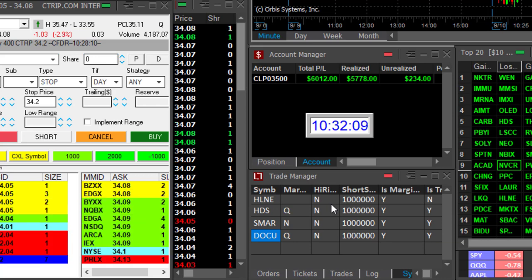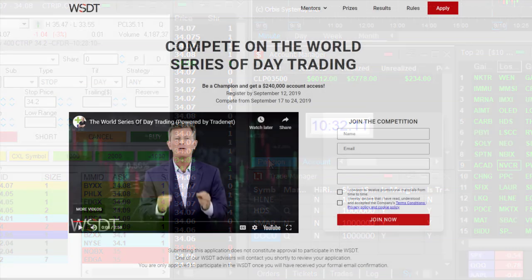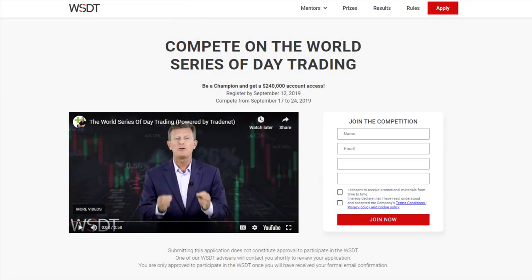Just a reminder, traders — we do have the World Series of Day Trading coming up real soon. You can sign up in the link below this video for our greatest ever competition, where thousands of traders are going to compete with demo accounts and the winners get funded accounts. You will get funded with up to $3,000,000. It's a free competition, it's going to be a lot of fun and very educational. The link is below — just sign up.